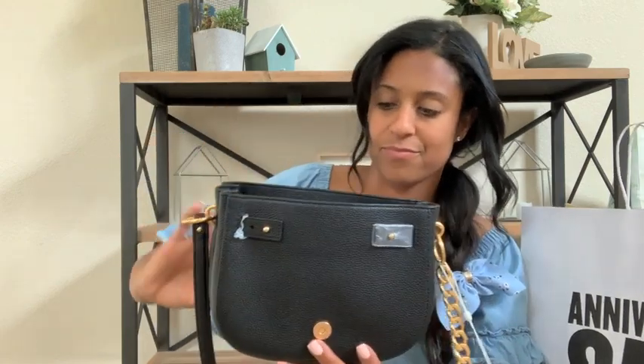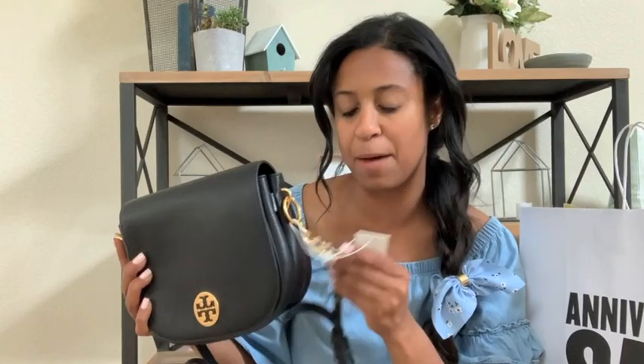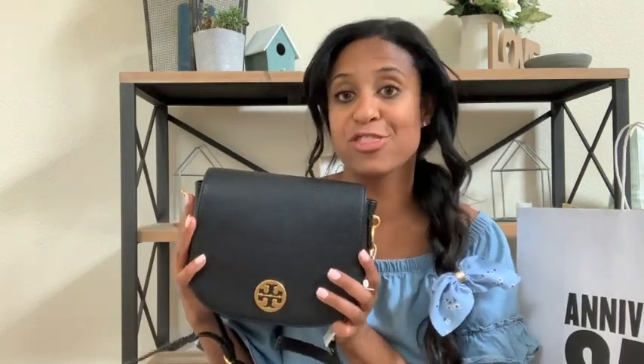This bag is super cute and adorable. If you guys are in the market for a crossbody bag, head over to the Nordstrom anniversary sale before it ends so you can pick up this bag — $150 off. The truth is I would have bought it at the $458 because I really love it, and it's going to go with a lot of things this fall. Thank you guys so much for watching. If you enjoyed this video, don't forget to give it a thumbs up, and I will see you guys in my next one. Bye!